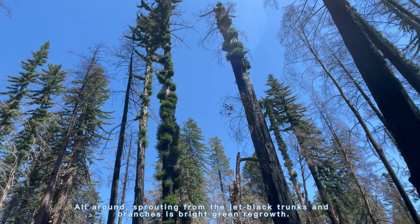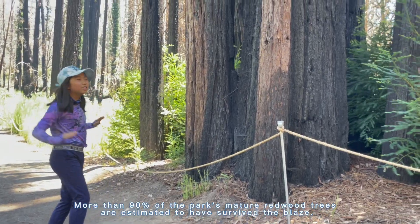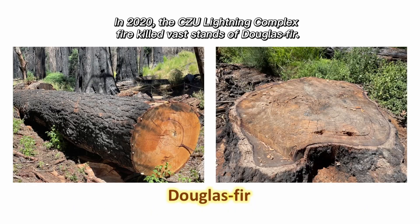New life is sprouting. These redwoods are very lucky to have survived, and as you see, these young redwoods are sprouting to become a new generation. But other trees aren't that lucky, such as the Douglas fir.